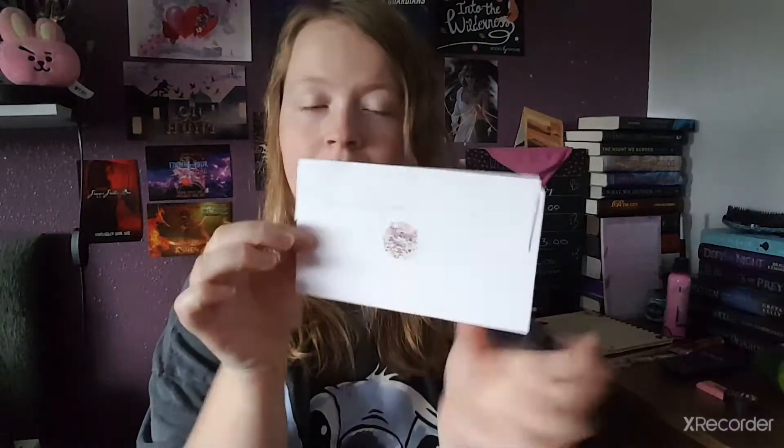Hi guys, welcome back to my channel! Today we have the Ember Stacks candles. There's one of the things in here that I did order myself, and there is the Hocus Pocus set — I believe the Halloween set. Now I open it up and we have this — it says 'thank you.' I believe this is just a little message just saying thank you.